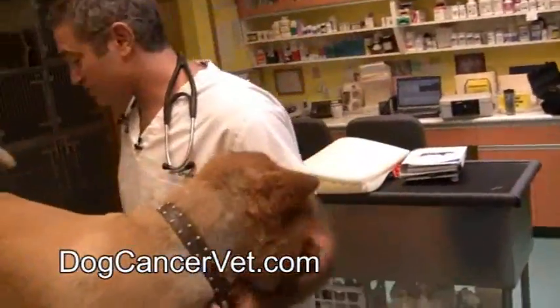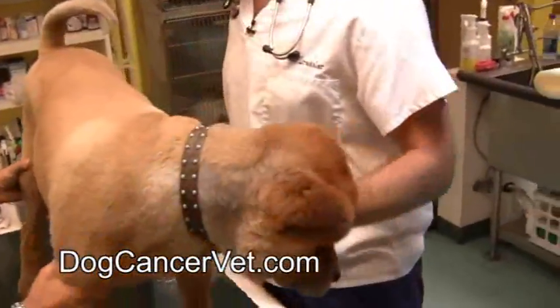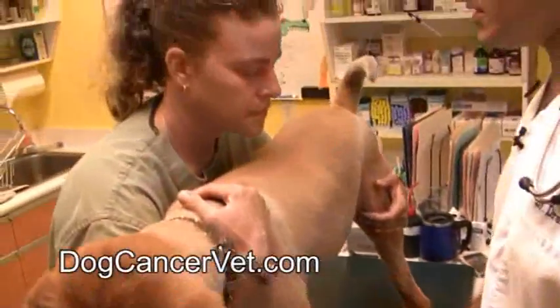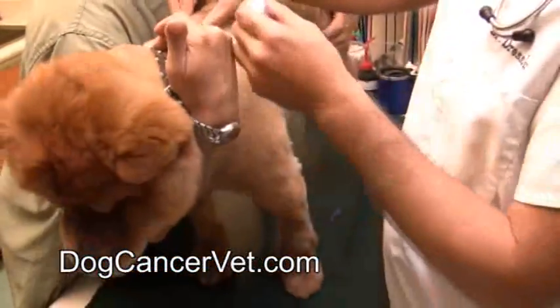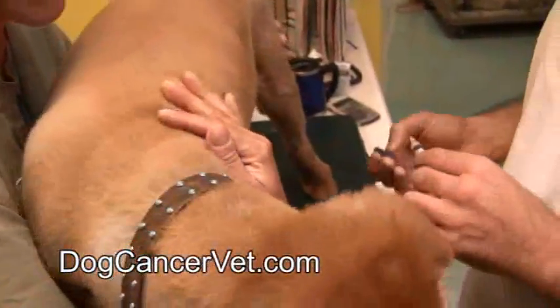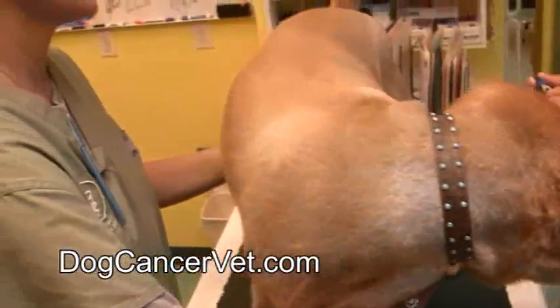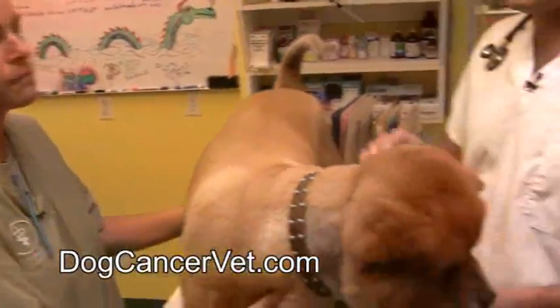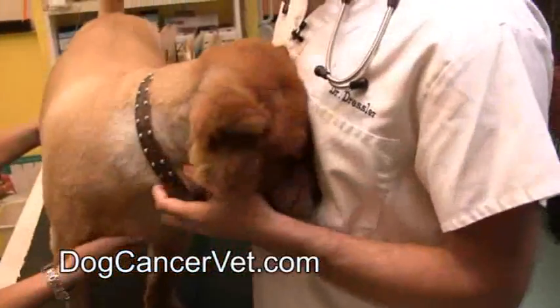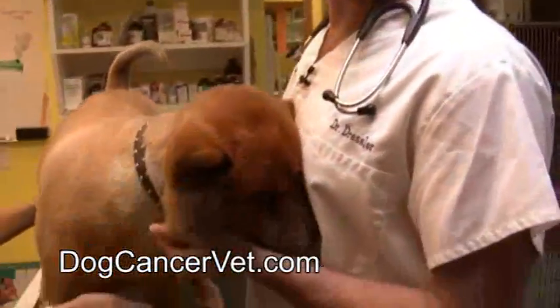I'm going to go ahead and give him a little injection of oxymorphone here. This is just a subcutaneous injection right here — give him a little shake, and we're all done. It looks like he didn't really feel that very much; I was distracting him a little bit. So hopefully he'll be okay. We'll be ready in about half an hour.